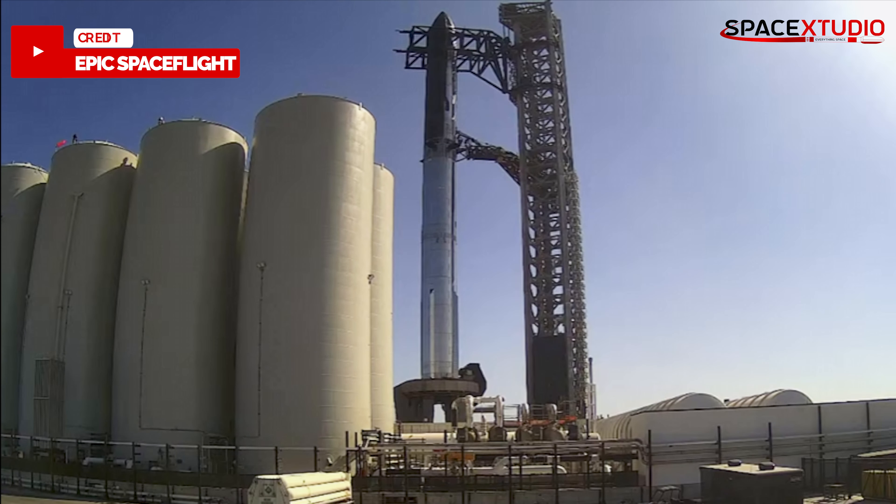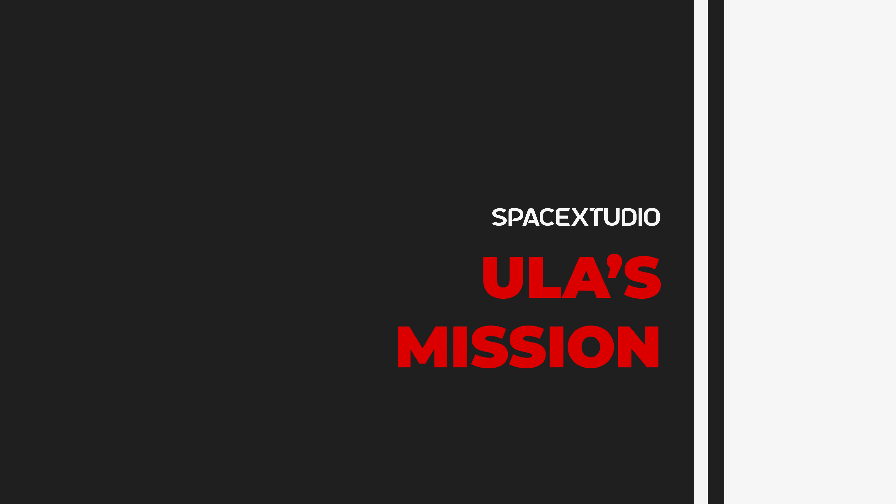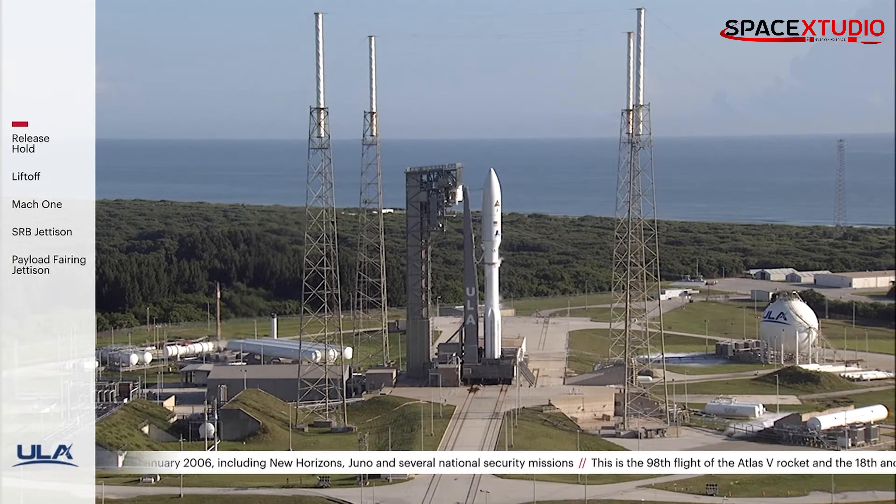This could suggest that all systems are ready and SpaceX is simply waiting for the green light from the FAA.